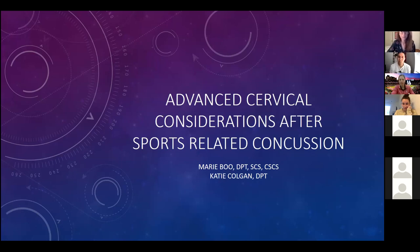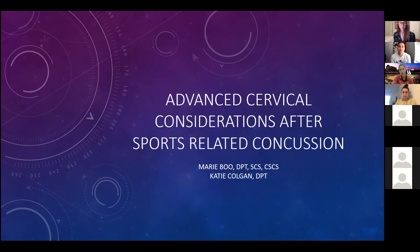We're going to be talking about some of the advanced cervical considerations after sport-related concussion. My name is Marie Boo, one of the physical therapists at Stanford University. I did a sports residency at Texas Health Sports Medicine, formerly Ben Hogan, working with TCU, and have been at Stanford now for about four and a half years.